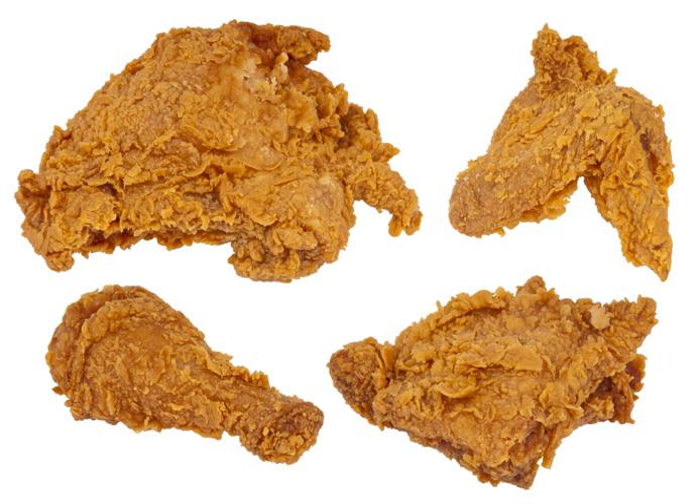With access to chickens suitable for frying broadening on a global scale with the advent of industrialized poultry farming, many localities have added their own mark on fried chicken, tweaking recipes to suit local preferences.